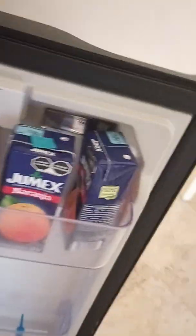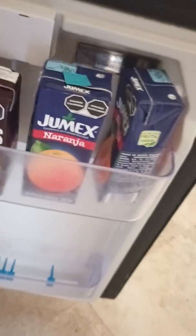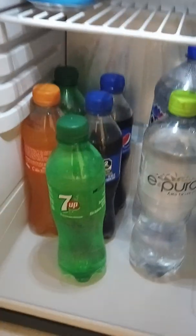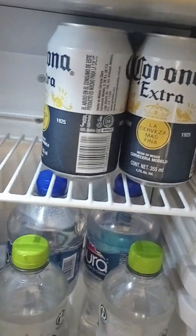The refrigerator. They got your chocolate milk and I guess some type of orange juice. You got your water and your Pepsi and your orange soda, your ginger ale, your 7-Up, club soda, and you got your Corona right there. I ain't drinking none of that, except for that orange soda.